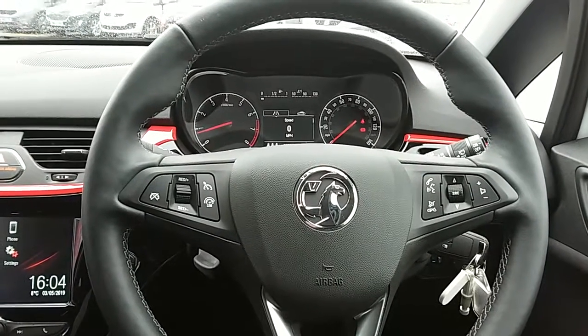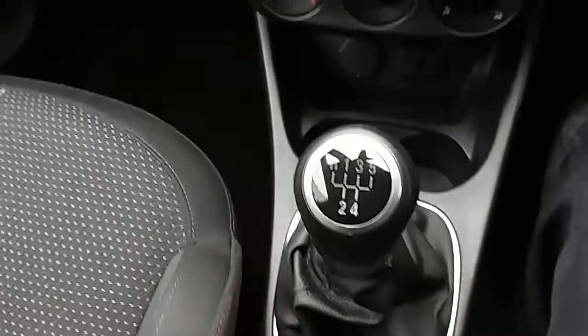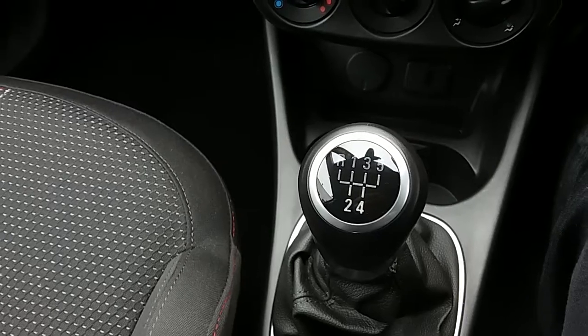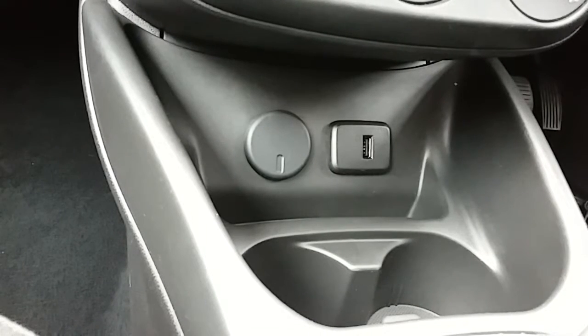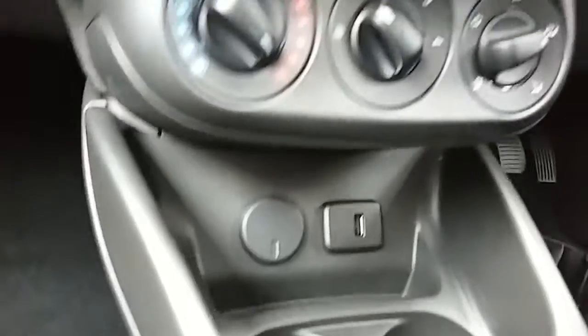Inside the car now with the engine started up, I'm just going to start us off on our centre console here. First off, you can see that you'd have your manual 5 speed gearbox to go along with that 1.4 litre petrol engine. Moving just past that, you'd have your USB input as well as your power outlet, which will allow you to plug anything in if it's ever necessary.